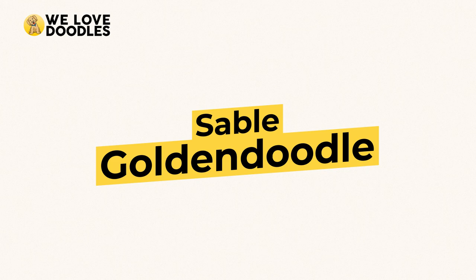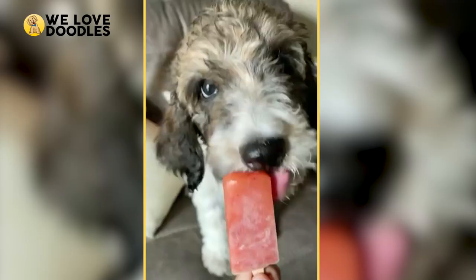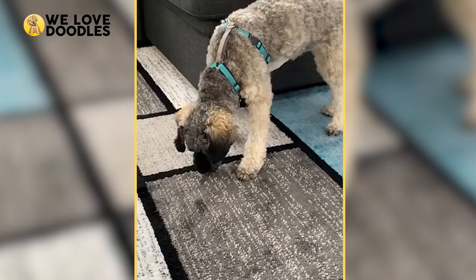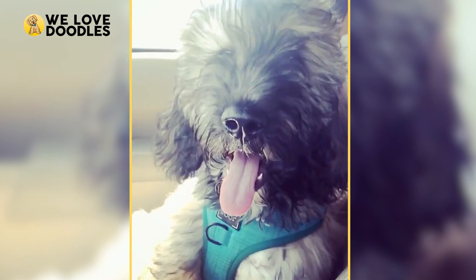Sable Golden Doodle. Sable Golden Doodles are actually born completely black, if you can believe that. Then over time, the solid color fades, and over time the sable will turn into a lighter color, kind of like a cream or tan with black tips. This gives a very striking look to the doodle, as well as framing them in a very unique way. It's very interesting that the black doesn't fade completely away, but we're sure glad it doesn't — wow, look at them!